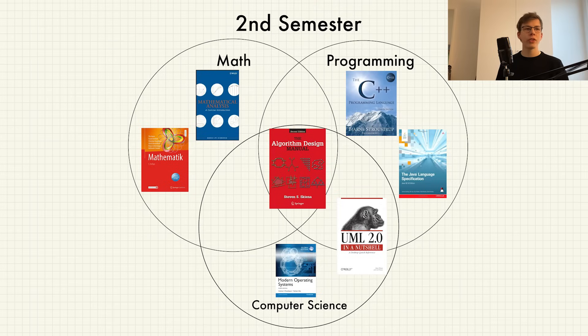As you can see, the second semester is much more balanced — there's a lot of overlapping subjects, which shows that computer science really connects many disciplines into one. Let's again start with the hardest one for me, which was Programming 2.